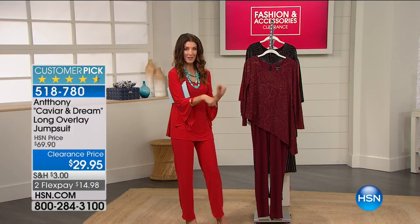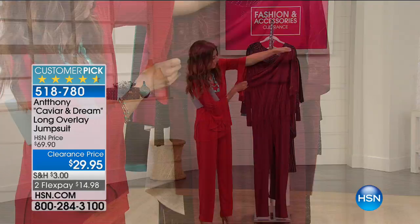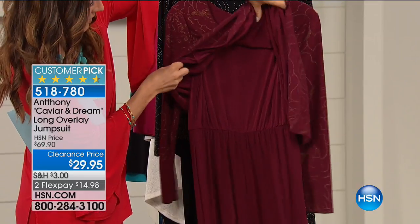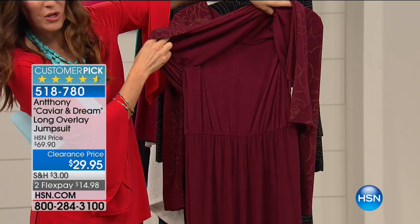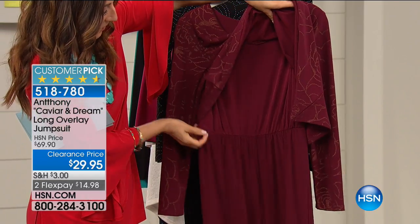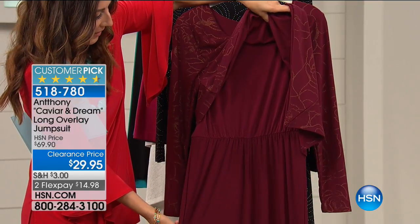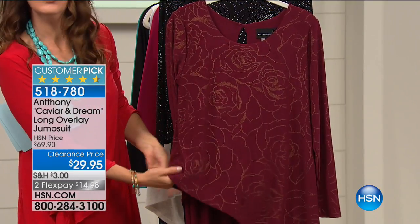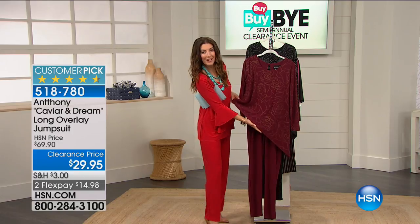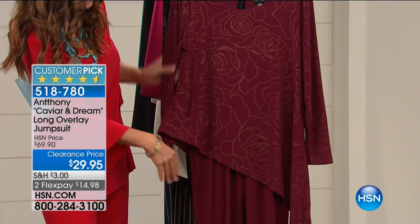It also has a different fabric on top than it does on the bottom. Right now we have sizes extra small through 3X. Let me show you how it's constructed. The jumpsuit goes almost all the way up above your bust line. You've got a nice little elastic feeling around the waist and a classic straight leg. Then the second part of the fabric overlays, so you have the look of an asymmetrical hem and a tunic over a great pair of pants.